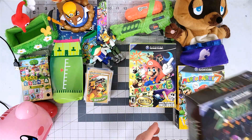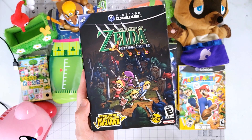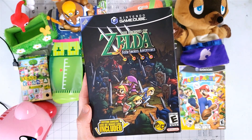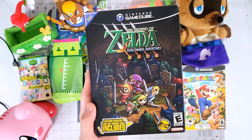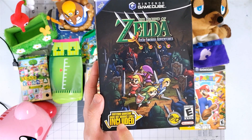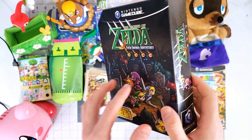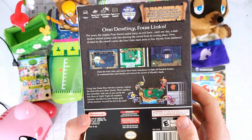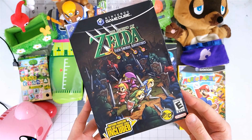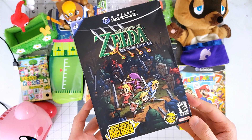I also have another box like that. This is absolutely one of my favorite games — it's The Legend of Zelda: Four Swords Adventures. This one came included with the Game Boy Advance Link Cable so that you can use the Game Boy Advance SP to play, and that's why it is in a bigger box. But man, this game is really good — they need to make a sequel to this with online play.